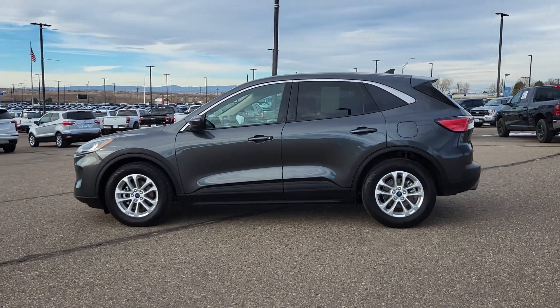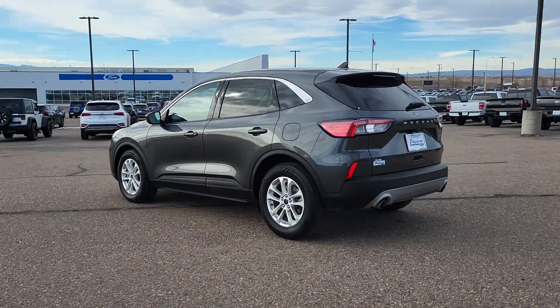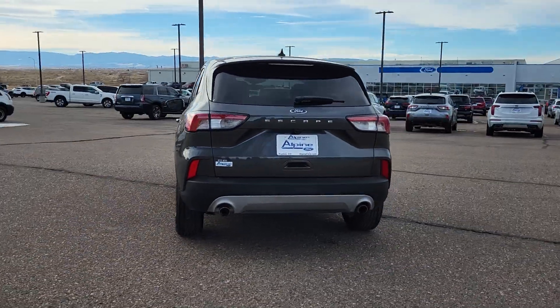You'll have love at first sight with the 2020 Ford Escape. With less than 60,000 miles on the odometer, this vehicle provides excellent value.